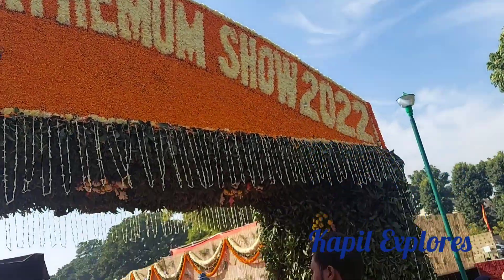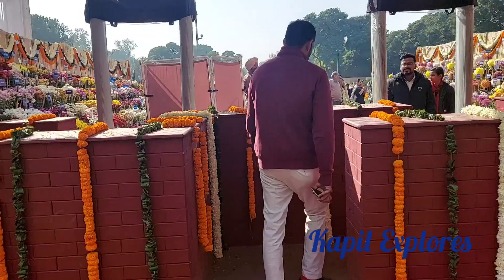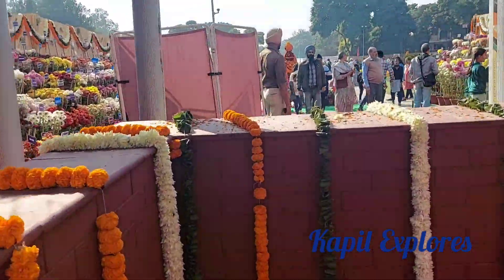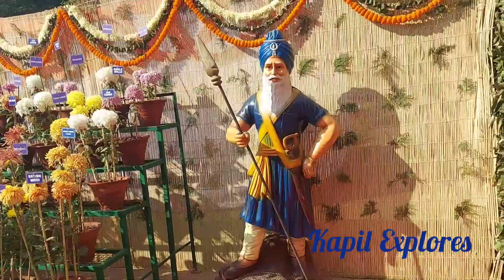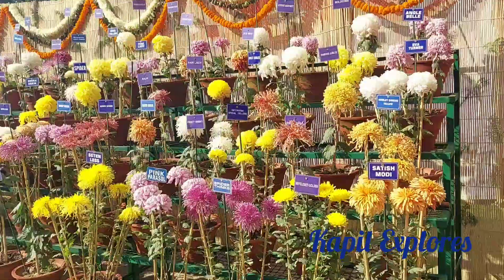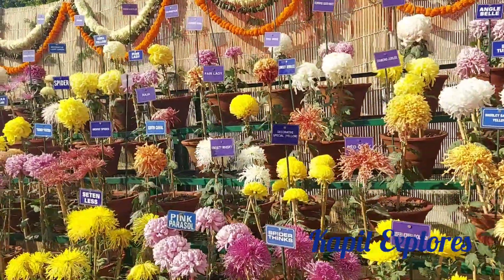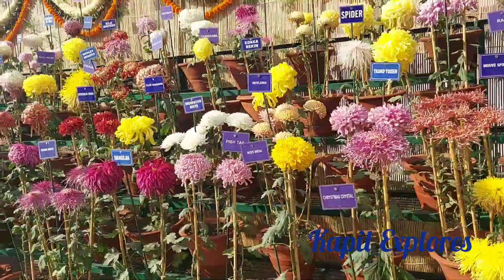See, chrysanthemum shows — now this is the main entrance and we are going to enter from here. As we enter, we are welcomed by so many varieties of flowers. They have written the names, the scientific names also, with all the kinds of flowers which they have displayed.